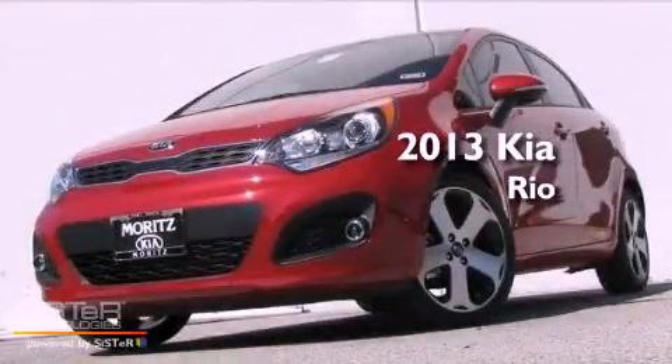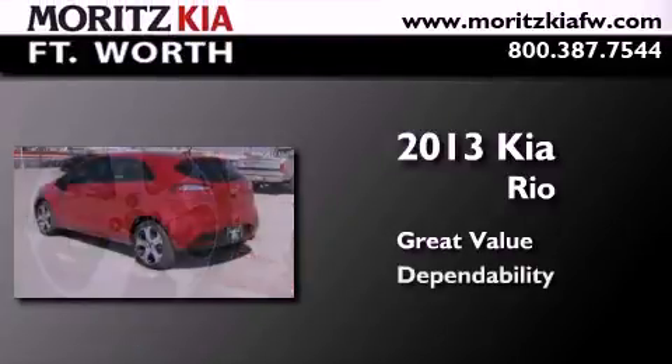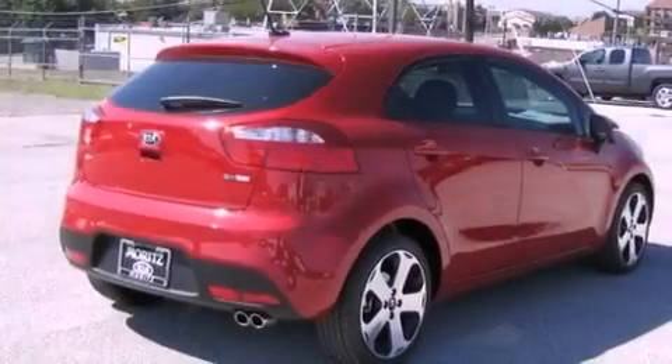This is a brand new 2013 Kia Rio. All of the following features are included.